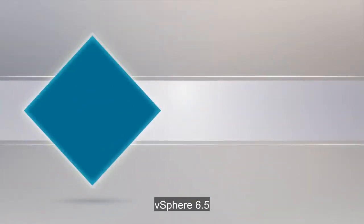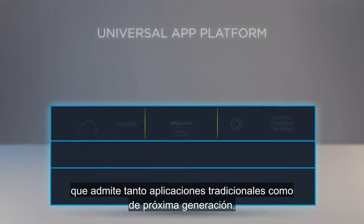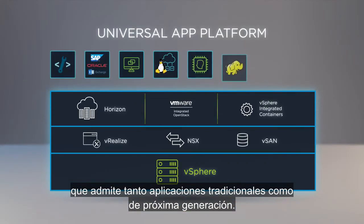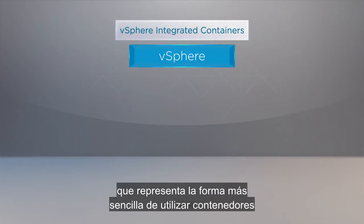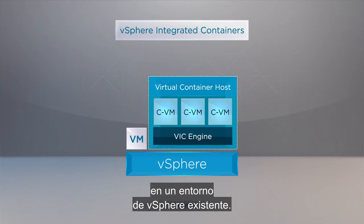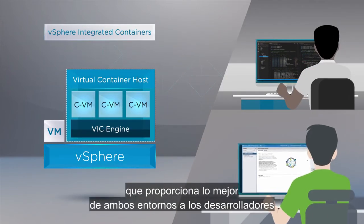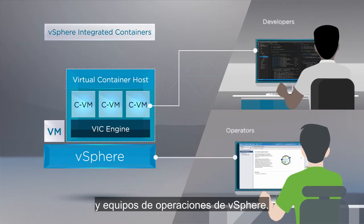vSphere 6.5 delivers a universal app platform that supports both traditional and next-generation apps. It includes vSphere Integrated Containers, which is the easiest way to bring containers into an existing vSphere environment, delivering an enterprise container infrastructure that provides the best of both worlds for developers and vSphere operations teams.